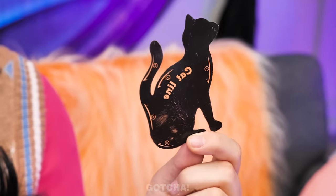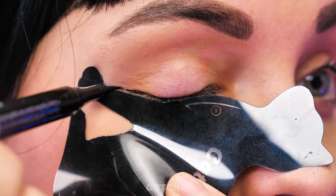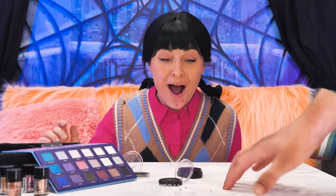The only way to achieve the cat eye look is with the help of a cat's tail! Use it as a guide to draw a wing, just like that. And now you've got the sharpest eyeliner ever! Thing approves! What's next? Eyeshadow? You're gonna make Thing sneeze! I'm starting to look like Wednesday!